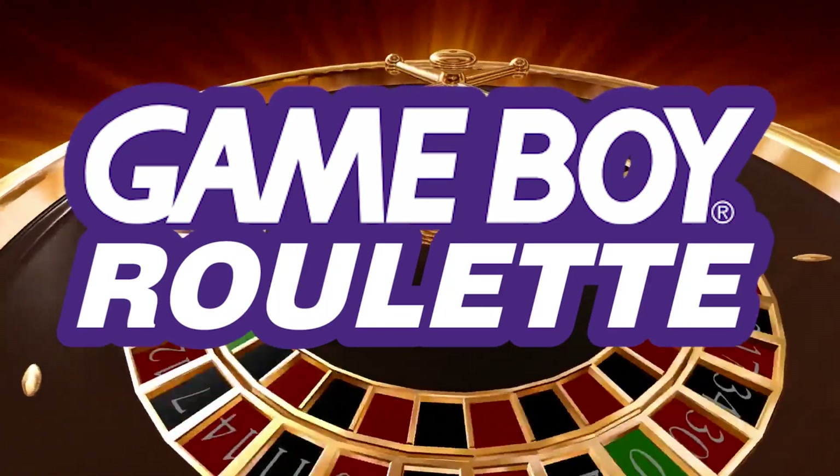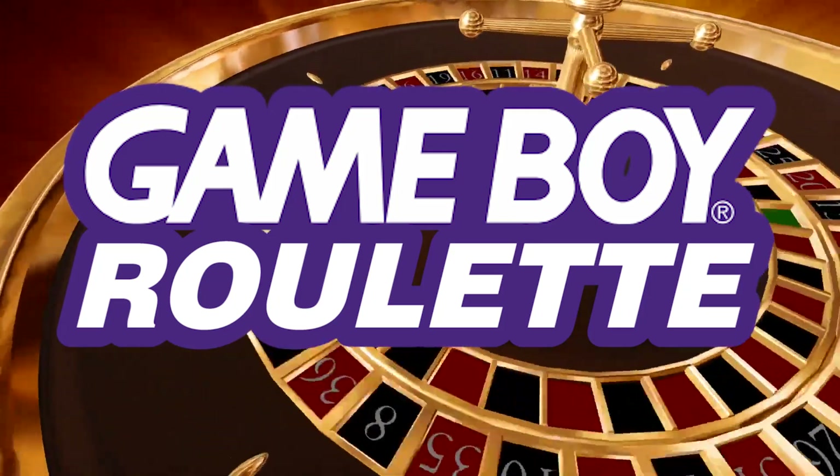Welcome to another episode of Game Boy Roulette, where we take a look at randomly chosen games from the Game Boy library.